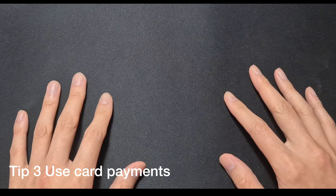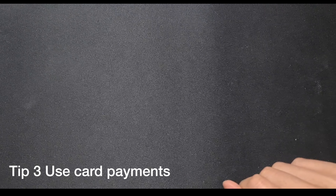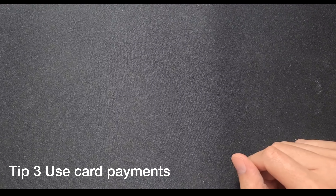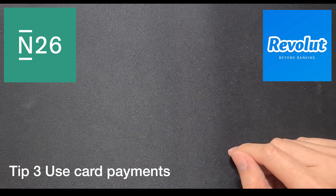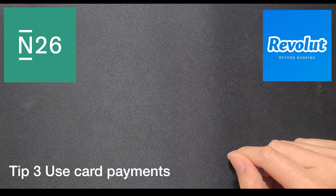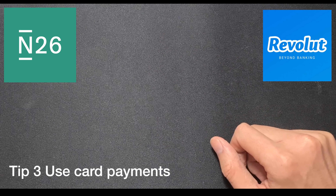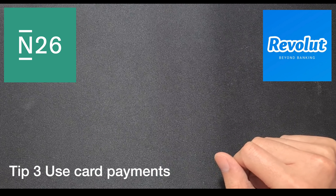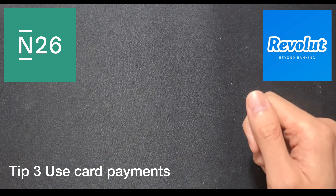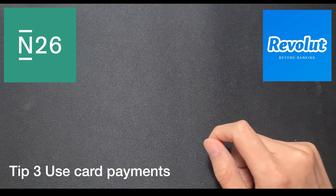Tip number three is to use an EU-acceptable card. On our travels we used N26, the German bank, and Revolut, which I think is UK-based. We used those so we didn't need any cash and we just paid using Swiss francs where possible. That was really handy — just go cashless.